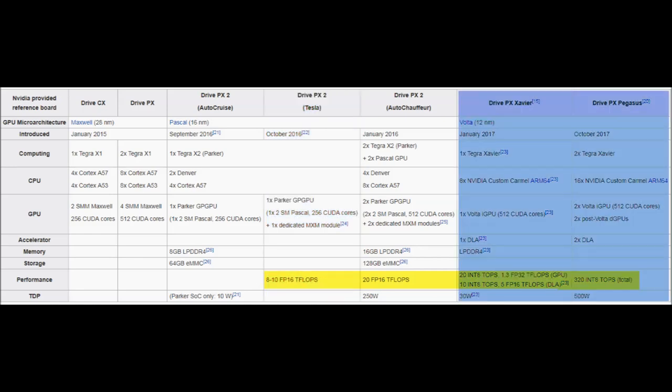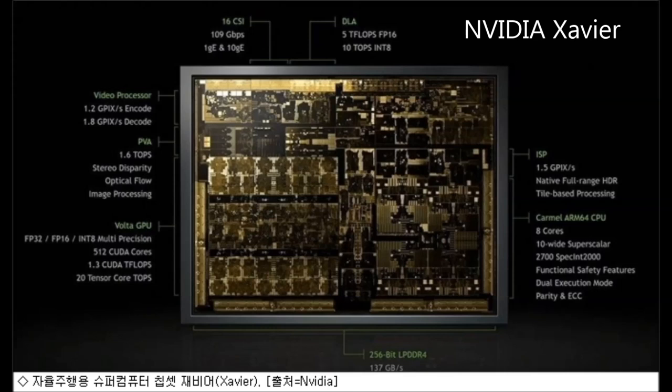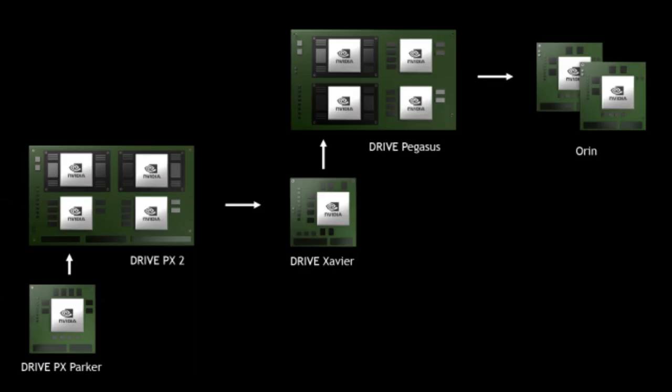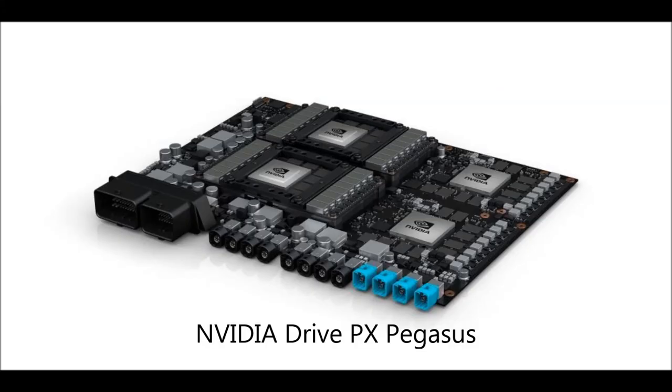Nvidia has already released a new technology called Xavier, able to achieve 30 teraflops on a single chip — basically taking the whole card Tesla currently uses and putting it into one chip. There's talk that Tesla might try to develop their own chip. If Tesla stays with Nvidia, they've announced the Pegasus, which uses two Xavier chips and two Volta chips, achieving 320 TOPS — trillion integer operations per second. Nvidia claims that's the computing power needed for full level five autonomy.